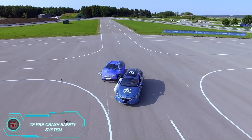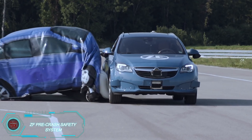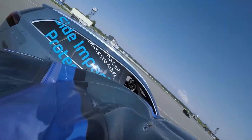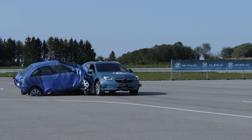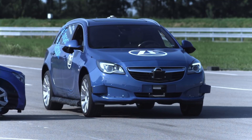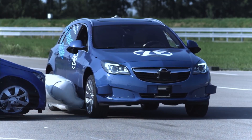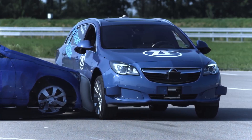The ZF pre-crash safety system takes car safety a step further by using external airbags to prevent damage from side collisions. Created by the German Auto Group ZF, this system uses sensors to detect a vehicle approaching from the side, deploying a large external airbag just before impact. This airbag absorbs much of the crash's force, significantly reducing potential injuries. It's an innovative leap in car safety, proving airbags aren't just for the cabin anymore.